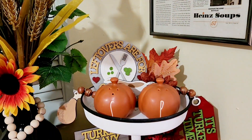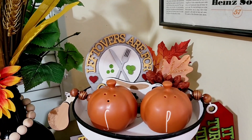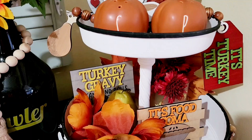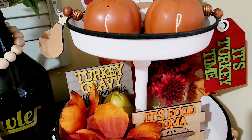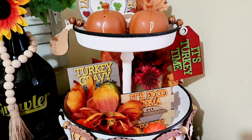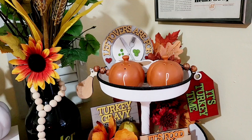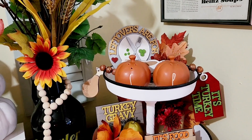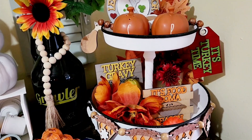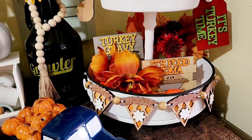So this is my tiered tray this year. The signs say things like 'leftovers are for quitters,' and there's a little gravy boat, turkey and gravy, the casserole, 'it's turkey time,' and 'it's food coma season.' Those are little signs that I just did a video for on Monday from a DIY kit that I got from Happy Humble Designs. If you haven't seen that yet, go on over and watch that — it's really cute. These little pie pieces come from there as well.